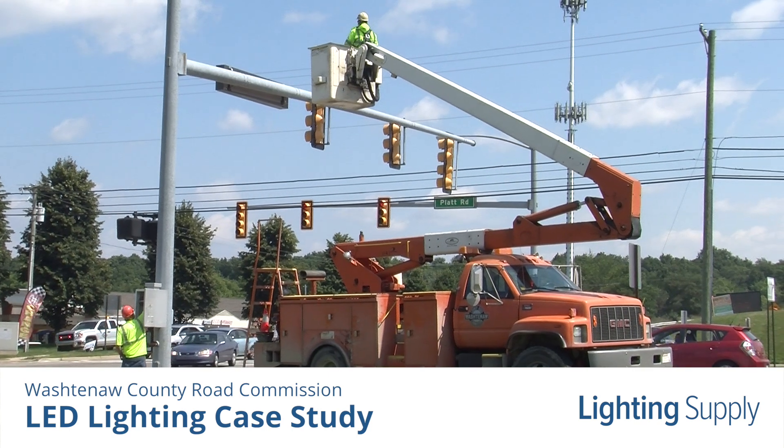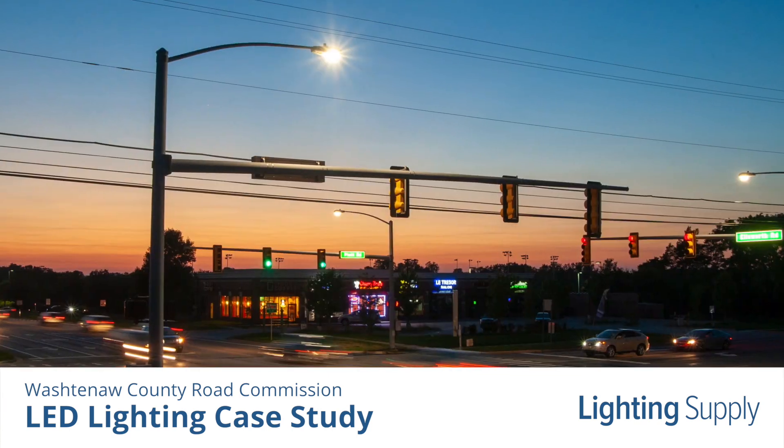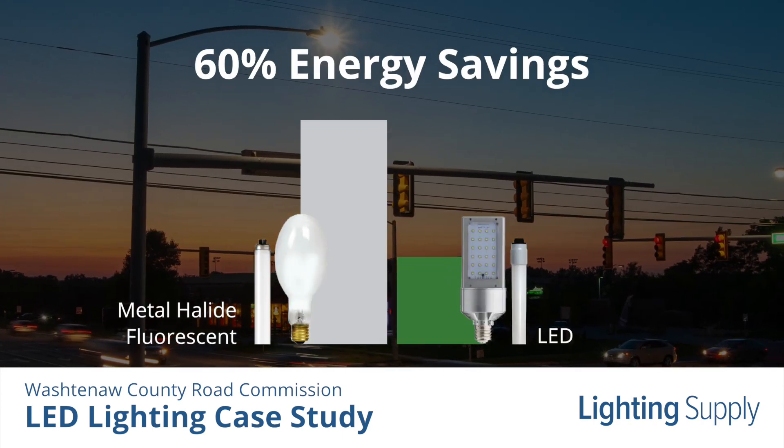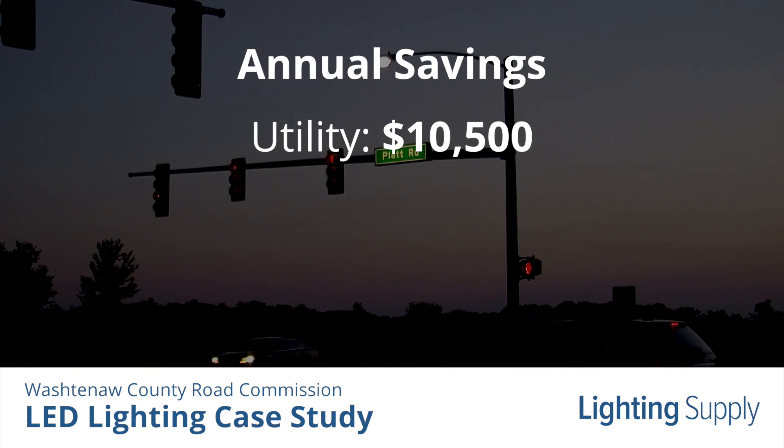Washtenaw County Road Commission has been working with Lighting Supply to upgrade their intersection lighting to LED, and the results have been exceptional. The new LEDs save more than 60% of energy, which is a utility savings of around $10,500 per year.